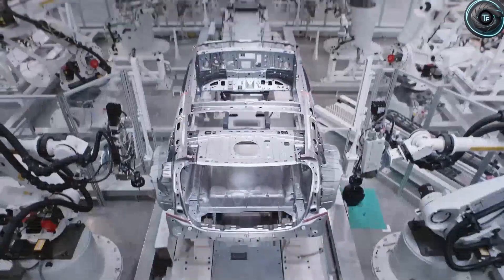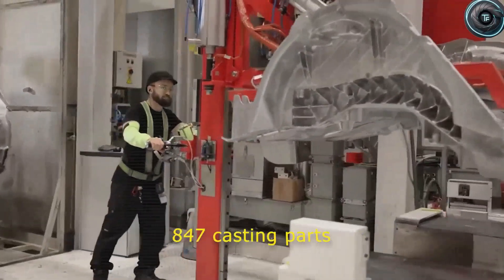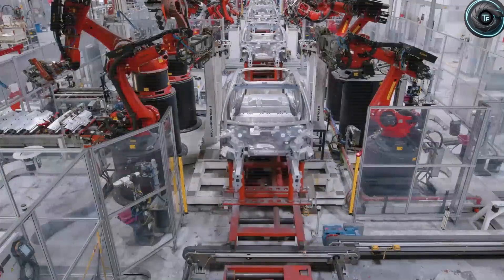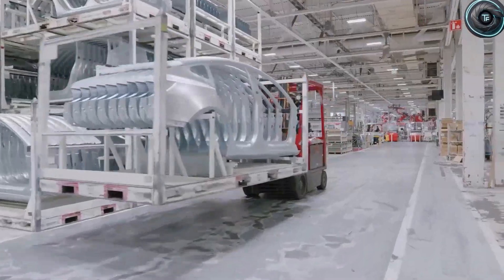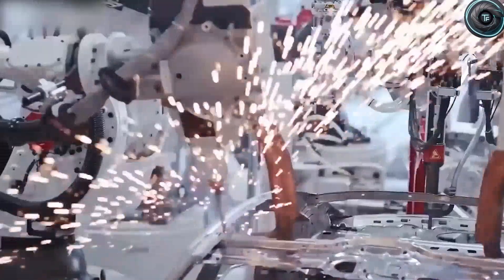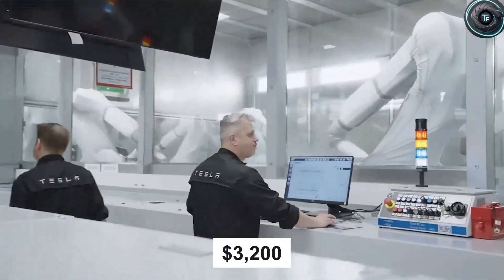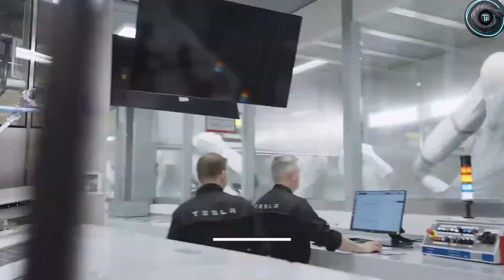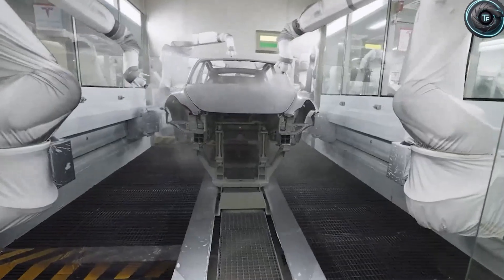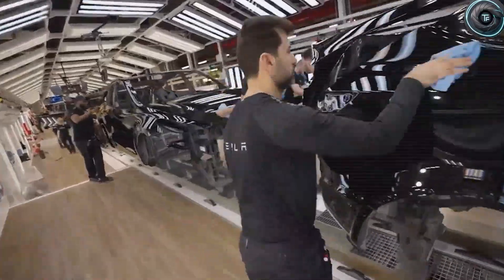Here is something legacy automakers definitely did not want you to hear. The Model 2 is built using a completely new approach to manufacturing — one so disruptive it makes conventional methods look as outdated as horse-drawn carts. Traditional luxury car makers typically rely on over 3,000 individual body components that must be painstakingly welded, fitted, and assembled. Tesla ripped up that rulebook.